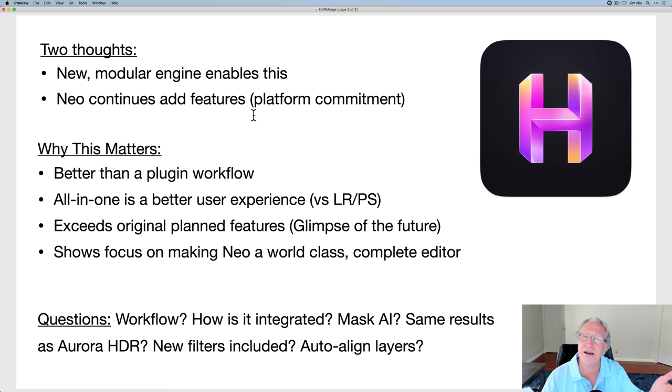One of the big questions — frankly, complaints from the community — was: we had Luminar 4 and it worked well, then a new engine for AI, now a new engine with Neo. Everybody said please stick with that engine for a while. I think this shows that's probably what they're going to do. I just want to point out how much innovation they've been doing with Luminar Neo, despite the fact that their home country of Ukraine has been attacked by Russia. It's a horrible situation but as far as I know they're all safe and continuing to innovate.